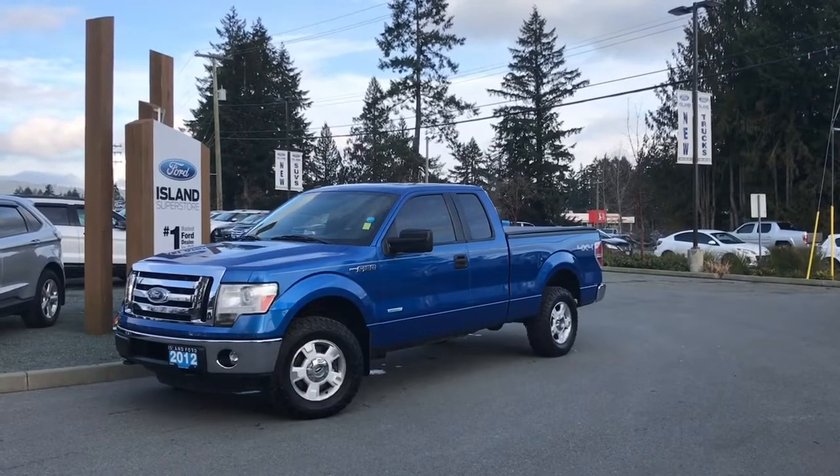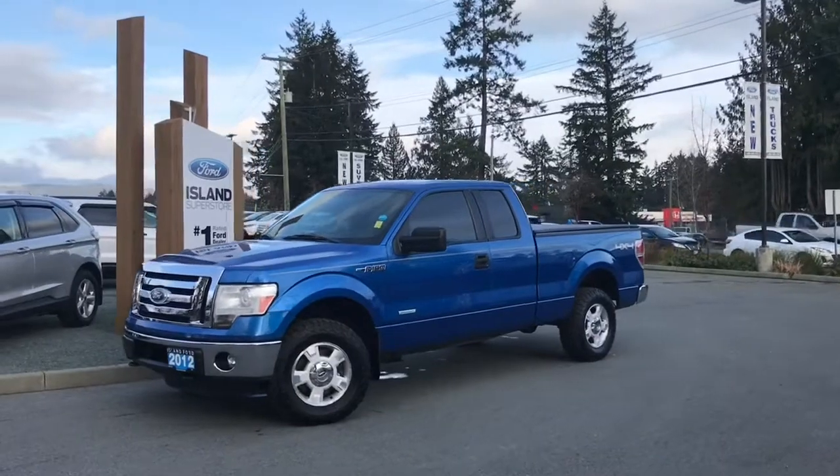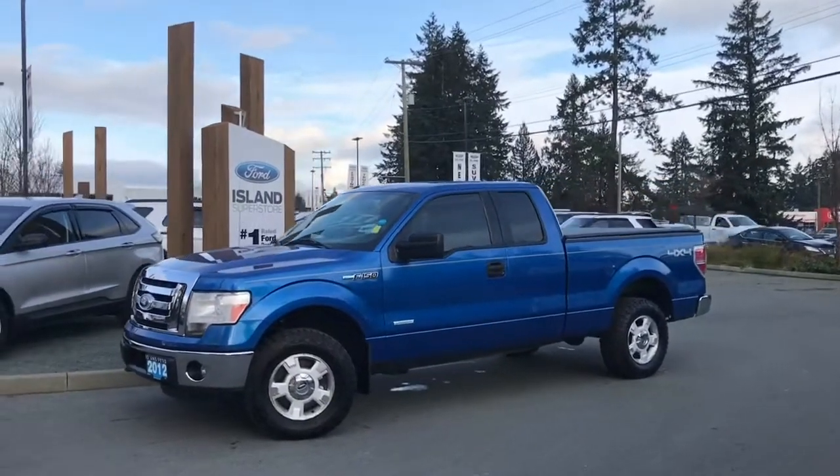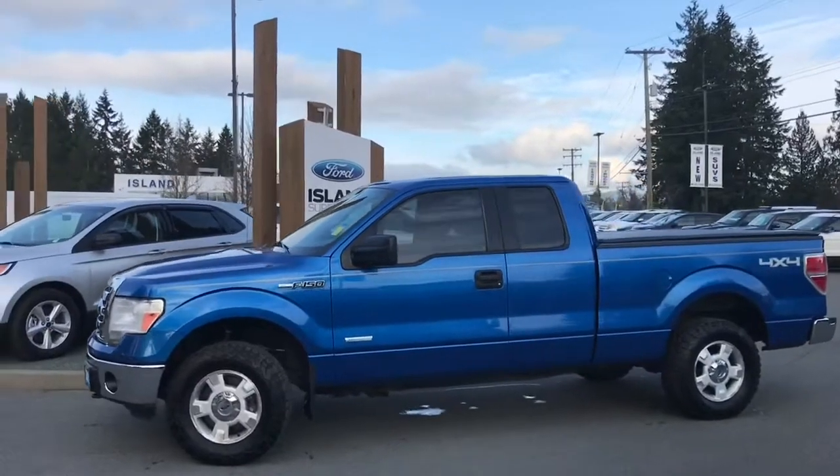Joining us today at Island Ford Superstore, located on North Cross Road in Duncan, BC, off the Trans-Canada Highway. We're in the Cowichan Valley on Vancouver Island. You can also visit us online at islandford.ca for more information and a full description of this vehicle.